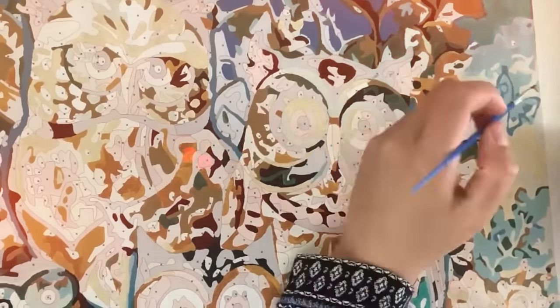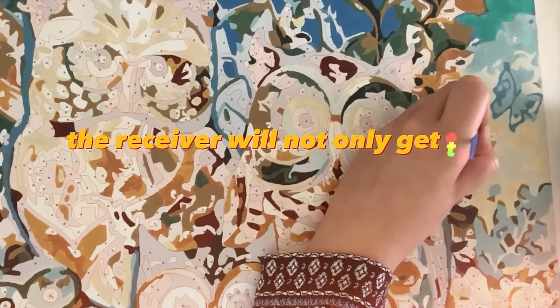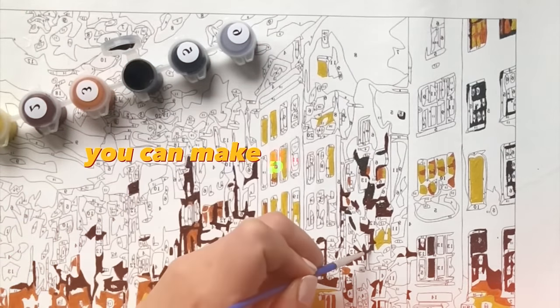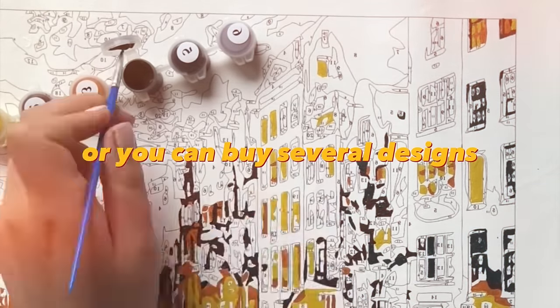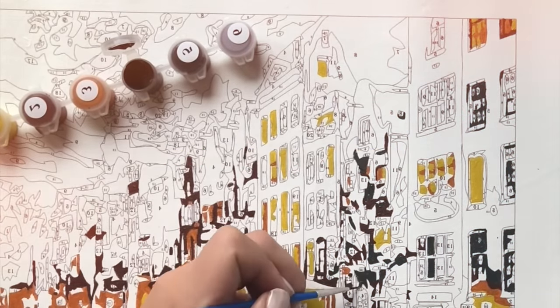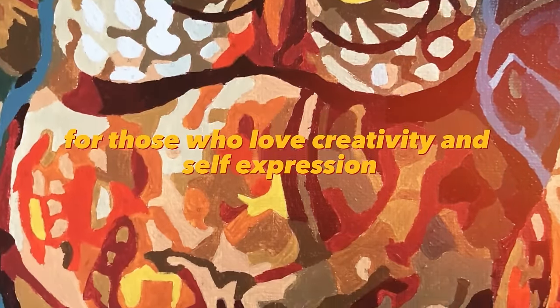Painting by numbers is a very creative and interesting gift — the receiver will not only get the picture but also the emotion of painting it. You can make paintings to order, or buy several designs and sell them on ad sites, through social networks, or in local art stores. This is a business for those who love creativity and self-expression.